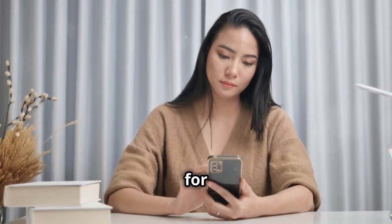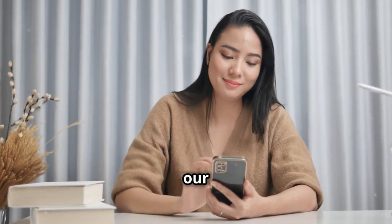And before you go, thank you so much for watching our video, and please make sure to subscribe to our channel.